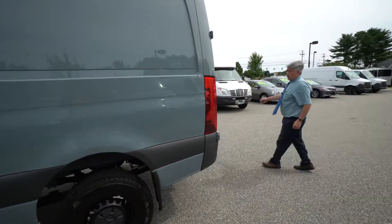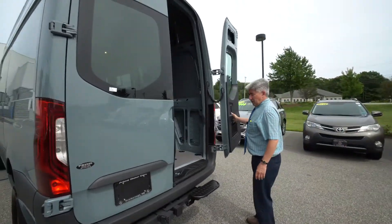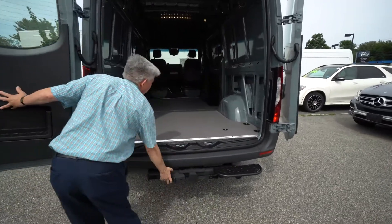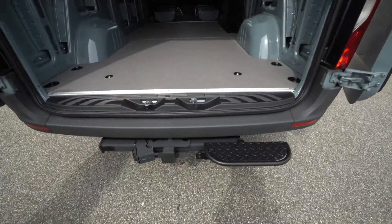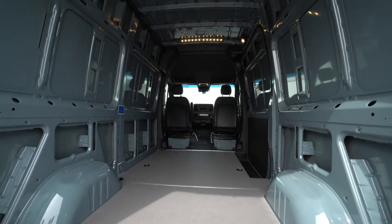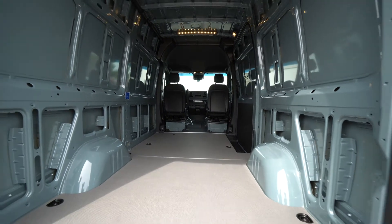This one has a hitch and a step, rear windows with rear window defrost, and seven-prong trailer wiring. The doors open 270 degrees — they just about kiss the quarter panels — with LED cargo lights.